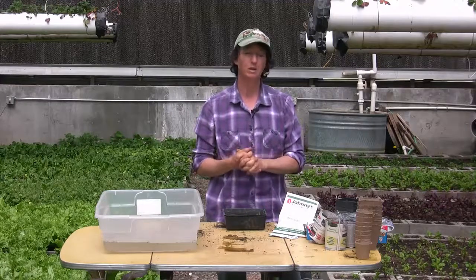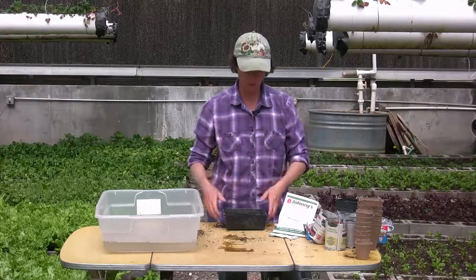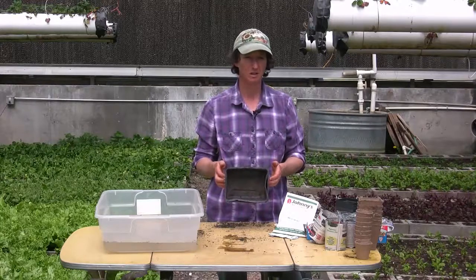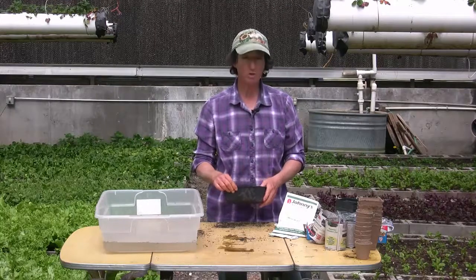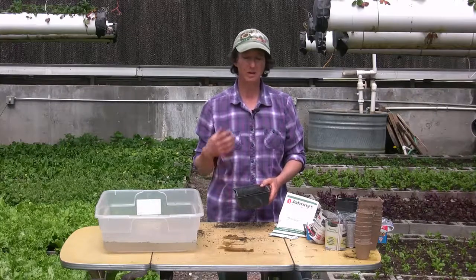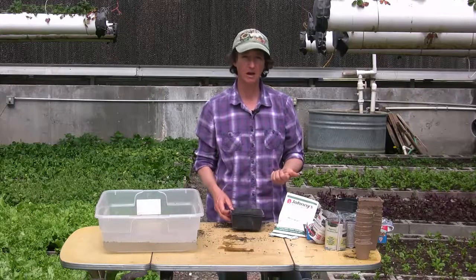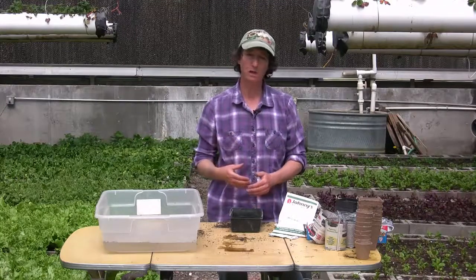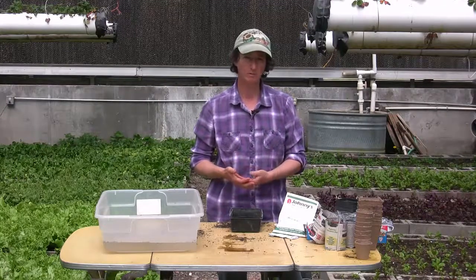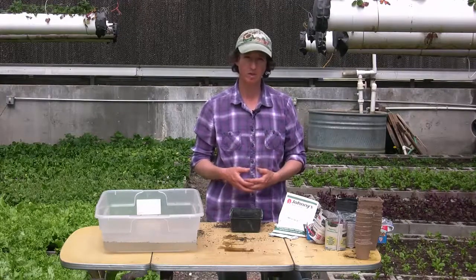One of the biggest mistakes people make is they go out into the yard, dig up some soil, put it in the container, and plant their seeds in it. Nine times out of ten, their seeds don't come up and they don't know why. The majority of us have horrible soil in our yards and it's not conducive to germinating seeds. Seeds need air and moisture. Clay soil holds too much moisture and not enough air, so seeds rot. With sandy soil it's the opposite — not enough moisture, too much air, and the seeds never germinate.